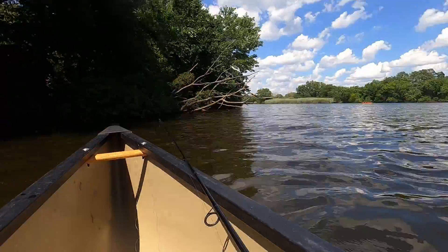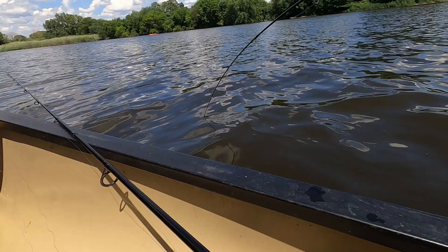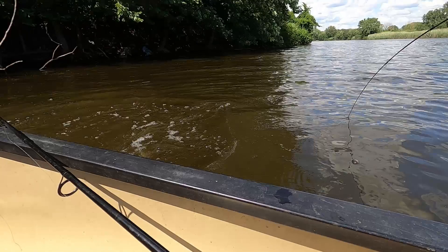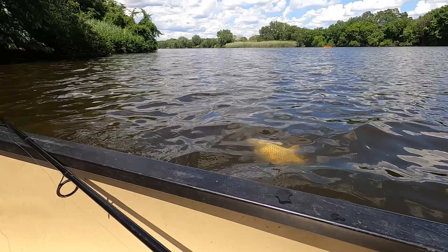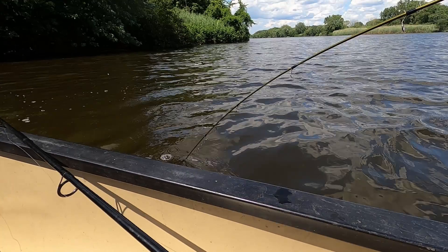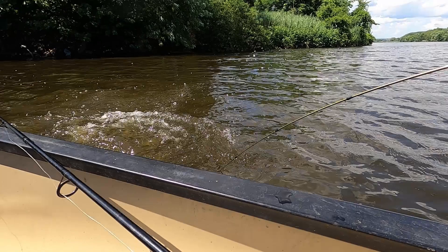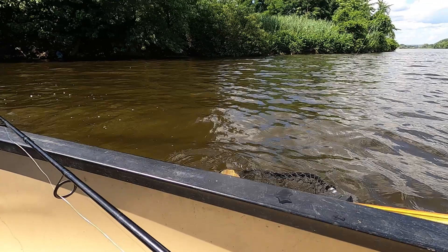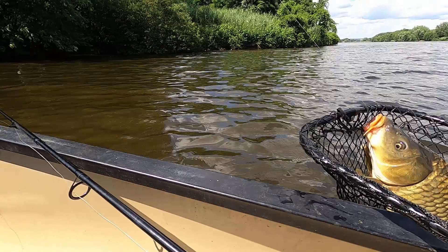Here's where something feels different on my line. Feels like a snag at first, but it's not. Whatever it is, it's pulling my boat — I soon realize it is big. Wait for it. It's a nice fat carp. I have no idea how to land a carp, let alone in a canoe. I just hope I don't flip overboard while pulling in the carp. Easy does it. Success!